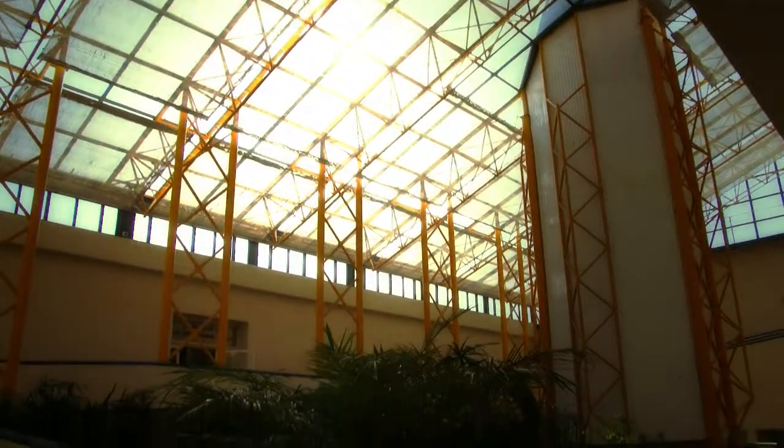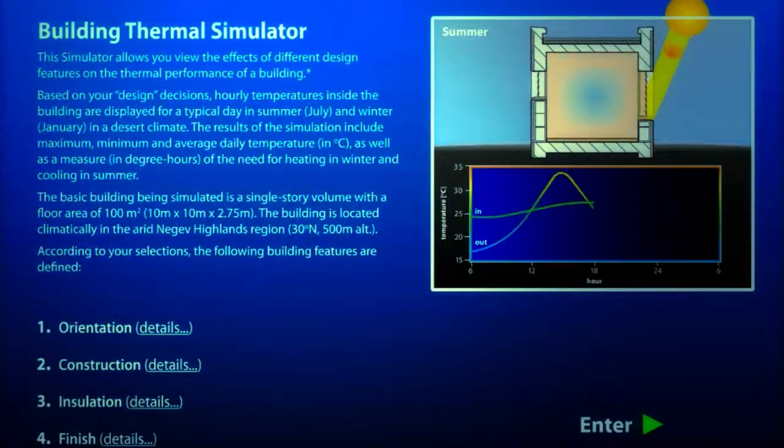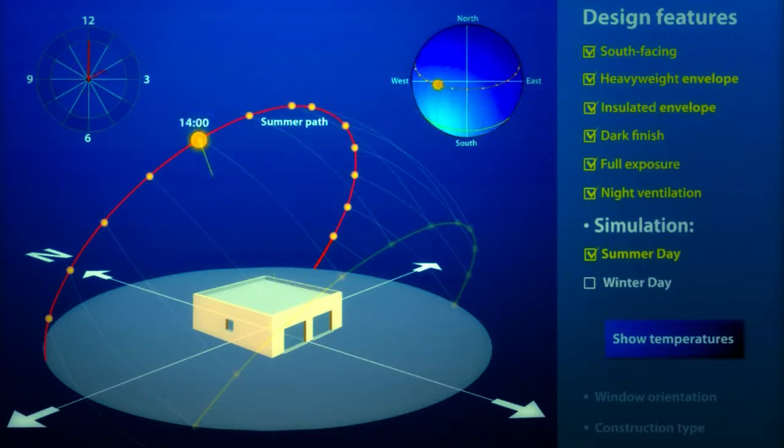We have a shaded courtyard, which turns into a solar atrium in winter. So we're keeping the building warm when it's cold outside and keeping the building cool when it's hot outside. We're creating a microclimate which allows people to be comfortable without using scarce resources.